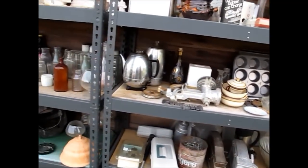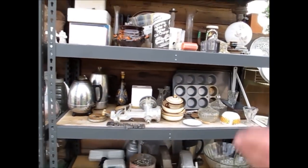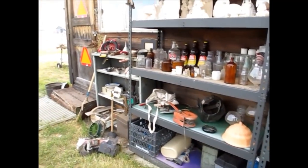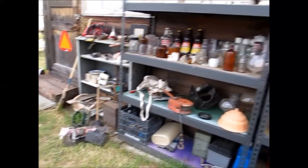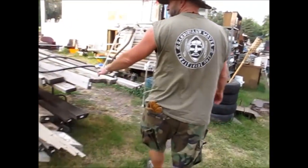I mean, we come in here. We have never, in all the years we've known them — I think they had it going, then shut it down, then got it going again. Probably four years since they reopened it. And I don't think we've ever once came here and not scored something.